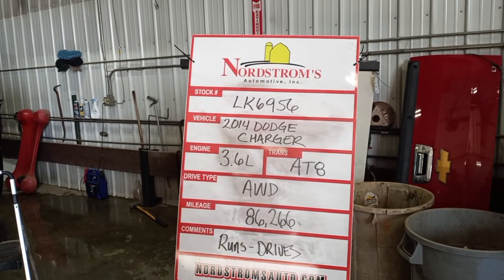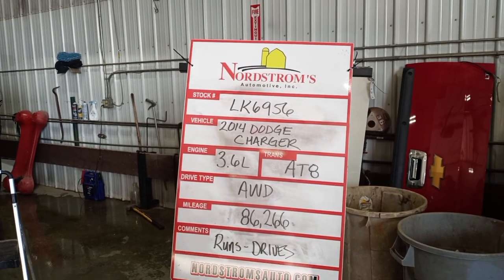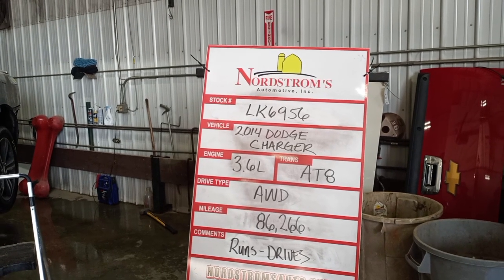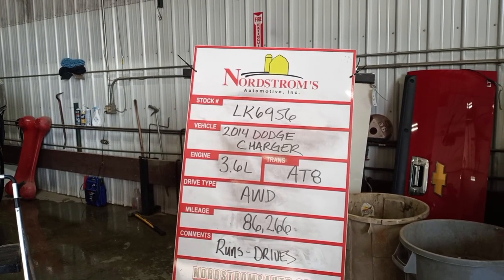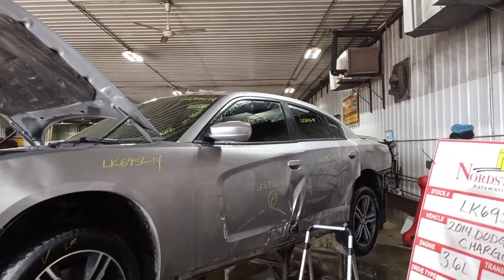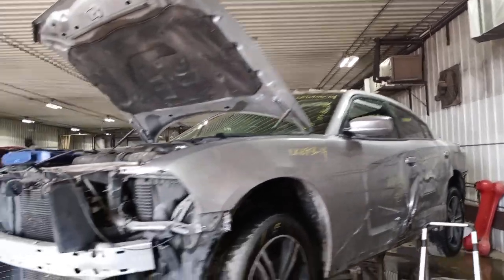Stock number LK-6956, 2014 Dodge Charger, 3.6 liter, automatic 8-speed, all-wheel drive, mileage 86,266. Does run and drive. Silver in color. There is damage all over.